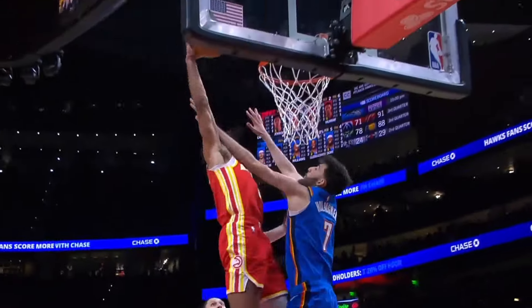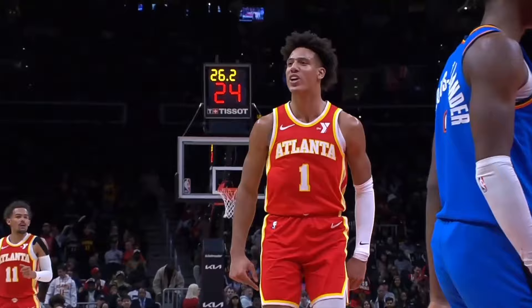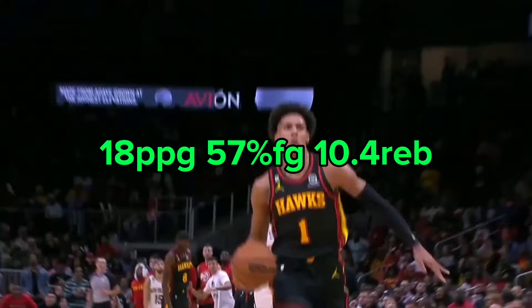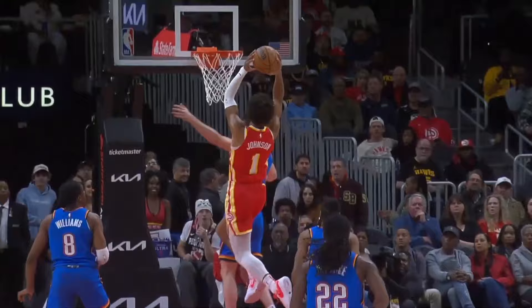Before missing about four weeks of action with an injury, Jalen Johnson was in the conversation for most improved player this year. And after returning to the lineup the day after Christmas, Johnson is picking up right where he left off by putting up efficient scoring numbers, grabbing 10-plus rebounds a game, and giving the Hawks some much needed defensive versatility.